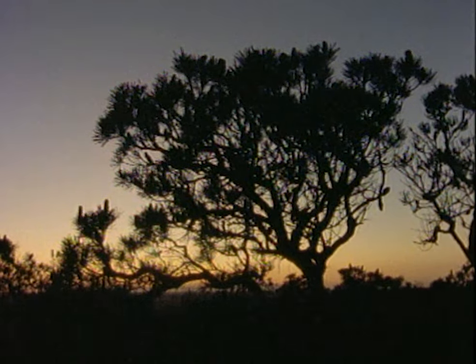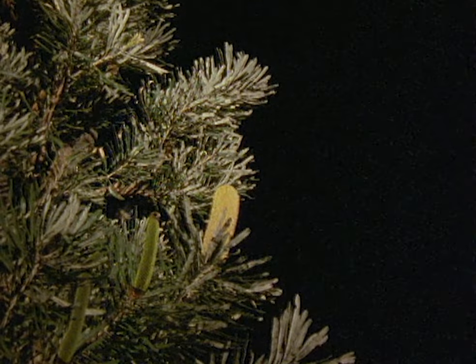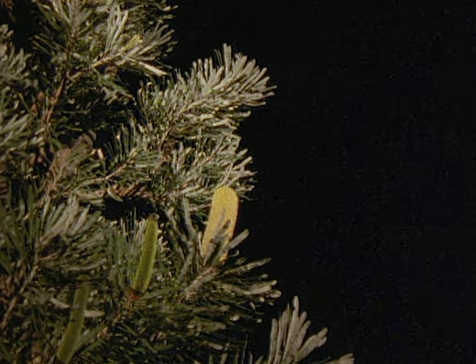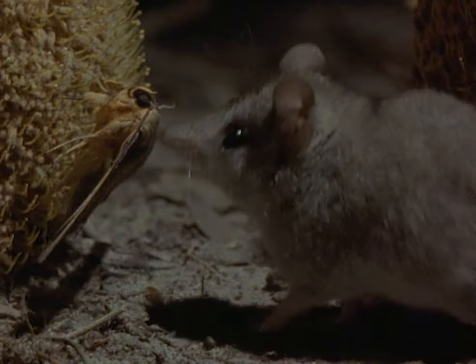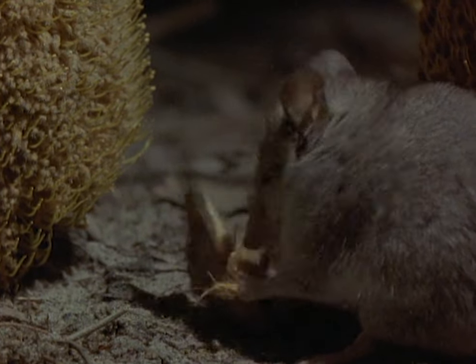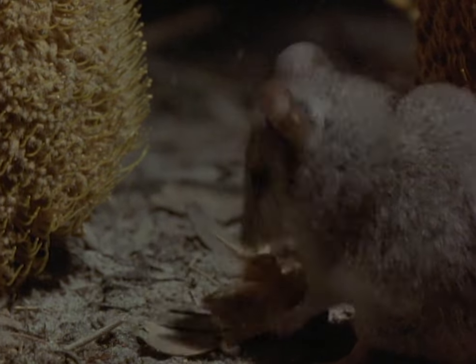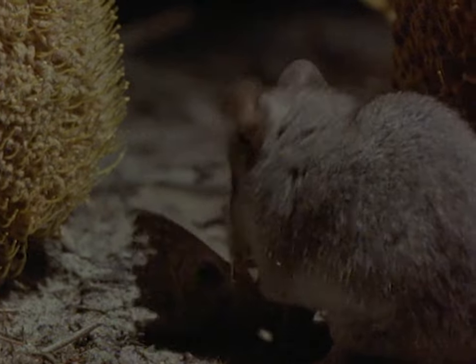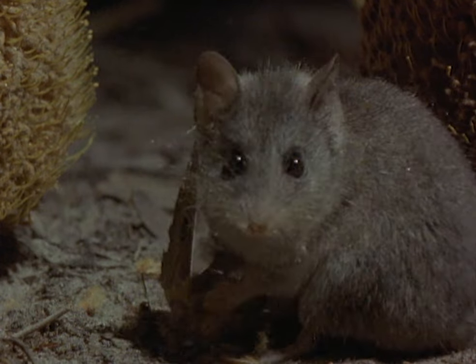As night falls, the heady scent given off by slender banksias attracts moths. A predator creeps through the shadows, knowing that sooner or later a moth will come down to feed. These fierce little marsupial mice mainly hunt insects, but even they sometimes turn to nectar. Animals very similar to these may have scurried around on the forest floor beneath the feet of the dinosaurs.